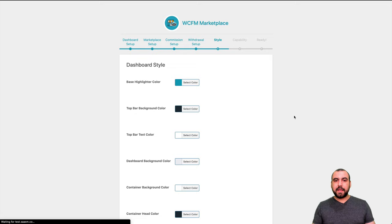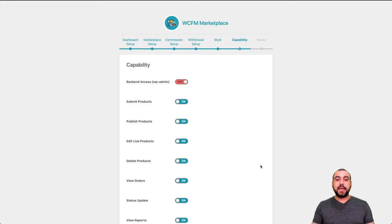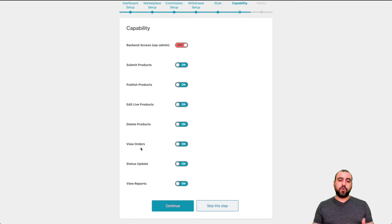You can set the style and colors to your branding — we're not going to change those now, we can change them later. Capabilities: backend access to WP admin — no, vendors won't have that. Submit products — yes. Publish products — yes. If you want manual publishing, you can turn that off. Edit live products, delete products, view orders, status updates, and view reports — all these are capabilities the vendor can have. The main setup is done and you can get started.